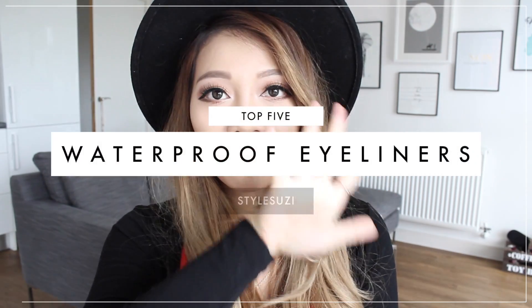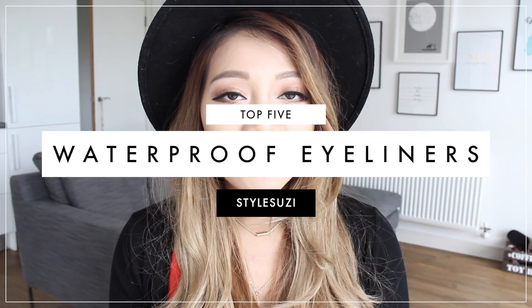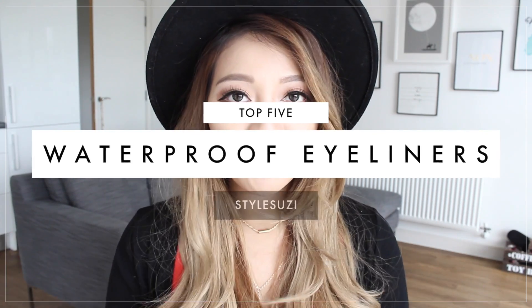Welcome back to my channel guys. Today I'm going to do another top five video — my top five waterproof eyeliners. Especially now that summer is literally just around the corner. Whether you're going on holiday, by the pool, going to the gym, or just out and about all day long, we all want our eyeliner to stay put. We don't want smudgy panda eyes because that's really not cute.